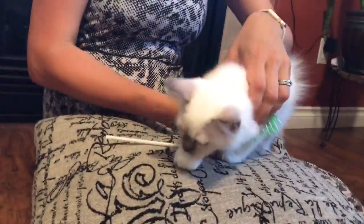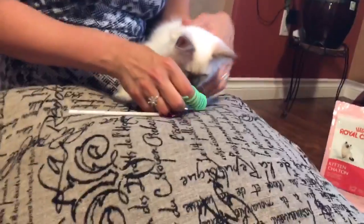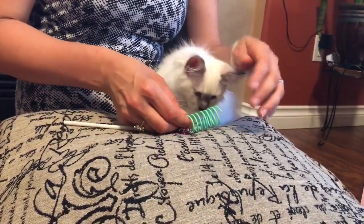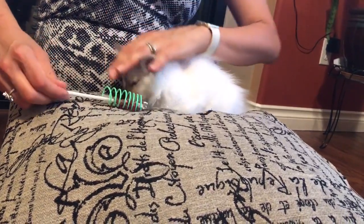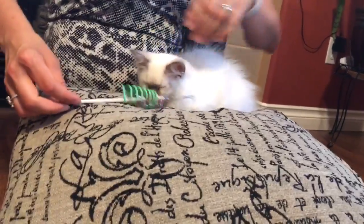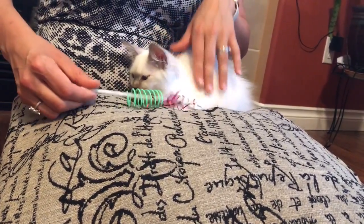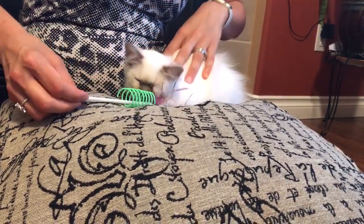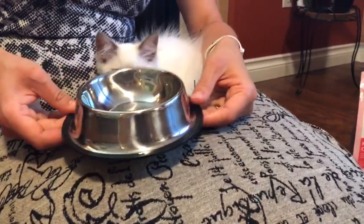As you know, ragdolls reach their full size at age four, so being on kitten food until one year old is very reasonable — she's just one-fourth of the way to becoming a big cat. Along with the food, we also need some bowls. We got stainless steel bowls.